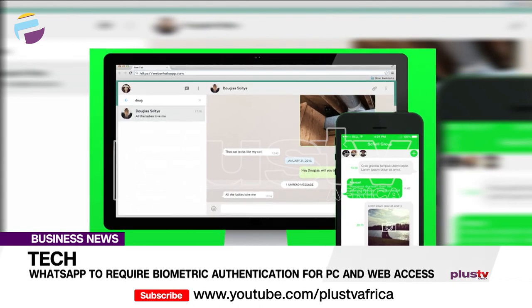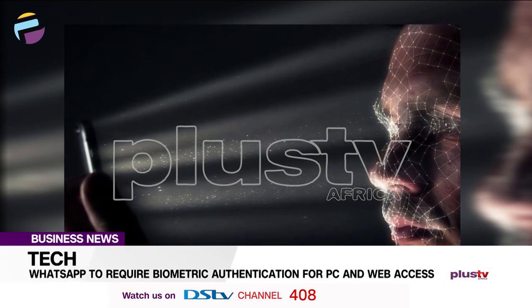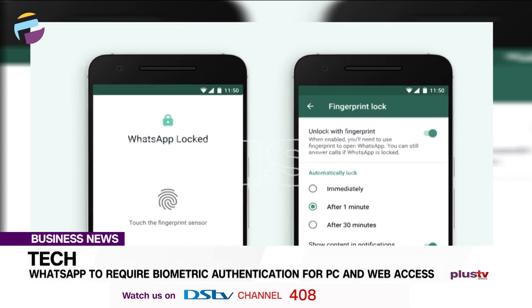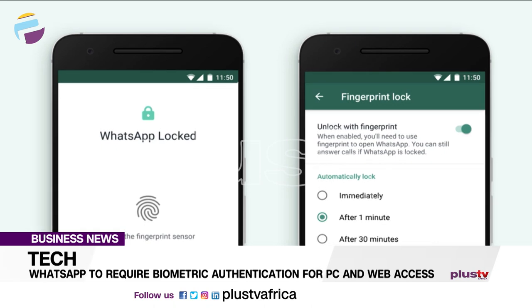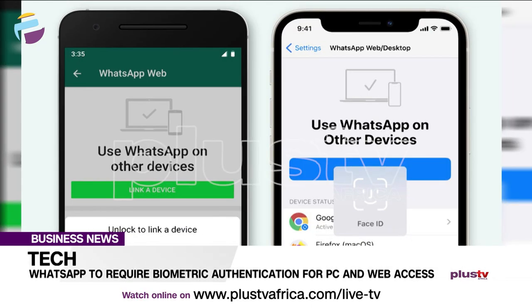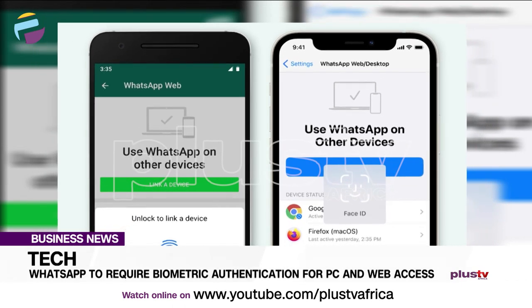Users will now have the option to add a biometric login, which either uses a fingerprint, face ID, or iris ID, depending on the device on Android or iPhone, to add a second layer of authentication. When implemented, it will appear for users before a desktop or web version can be linked up with a mobile app account.